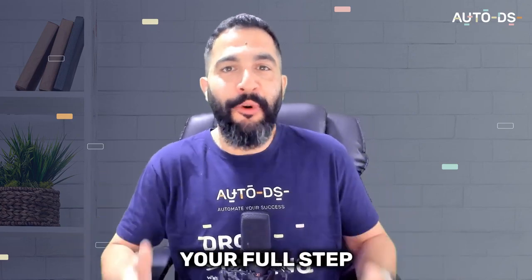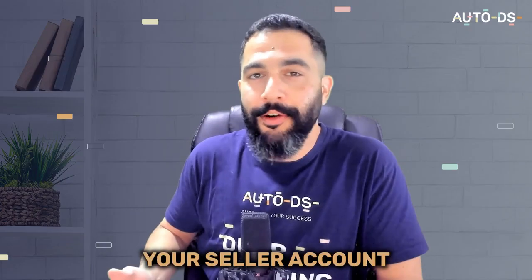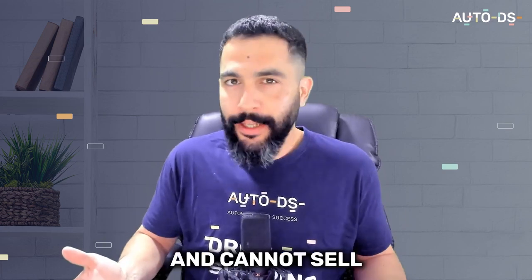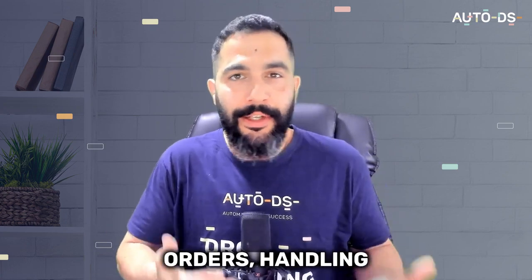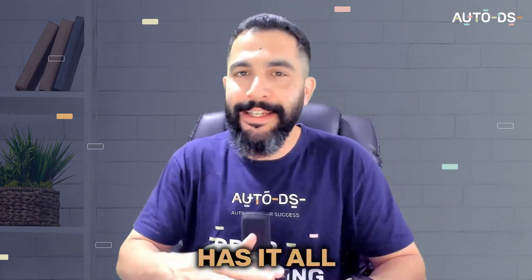Welcome to Dropshipping on Etsy — your full step-by-step guide that will take you from no experience to a professional online seller. From creating your seller account, to understanding Etsy's selling fees, what we can and cannot sell, researching and importing winning products to sell, processing orders, handling customer service, and so much more — this video tutorial has it all.